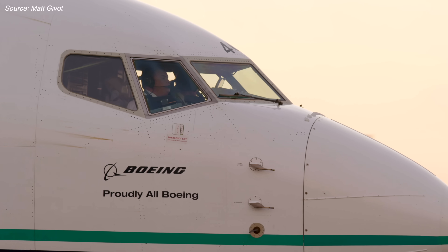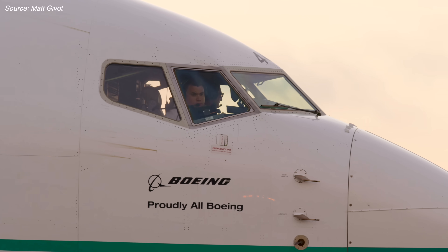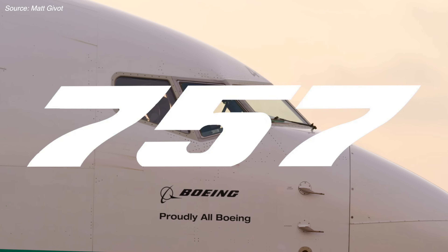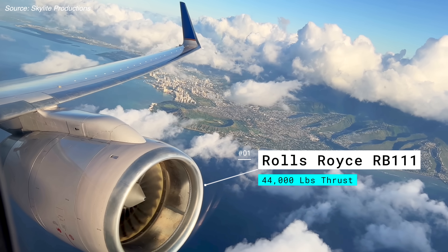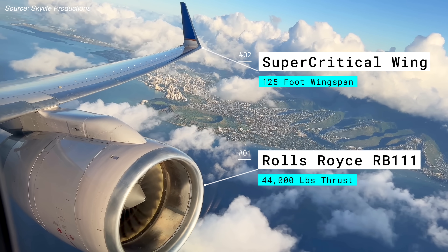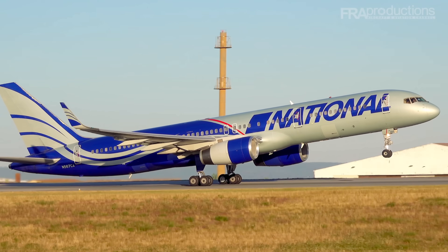If you ask an airline pilot to name the most overpowered plane flying today, nearly all of them will tell you it's the Boeing 757. With extremely powerful engines for its size and a supercritical wing, the plane is affectionately known as the sports car of the sky.